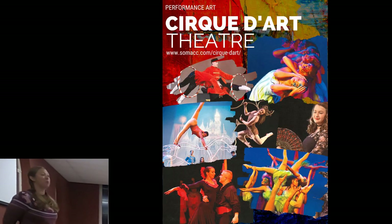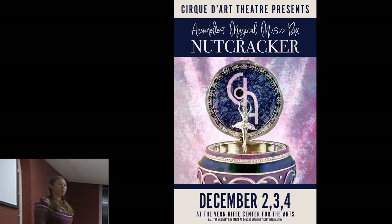The museum has a performing arts affiliate, which is the Cirque to Art Theater on Chillacothe Street. It is an acrobatic circus and dance school that serves about 300 students, from children to adults, and they put on several performances every year. Their signature performance is the Nutcracker, which will be at the Vern Reif Center in December. But the next upcoming performance is Hansel and Gretel, their spooky Halloween performance, in the museum's Hopkins Theater, on the last two Saturdays of the month with a matinee at 3:30 and a show at 7 p.m.